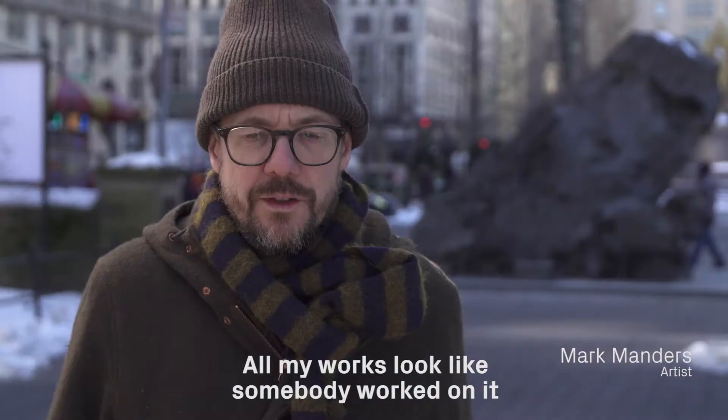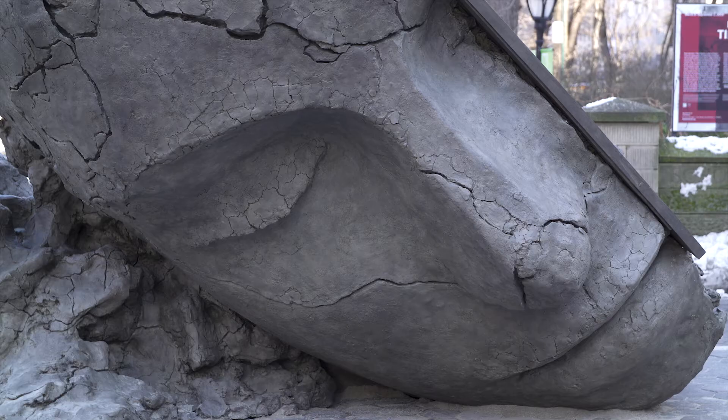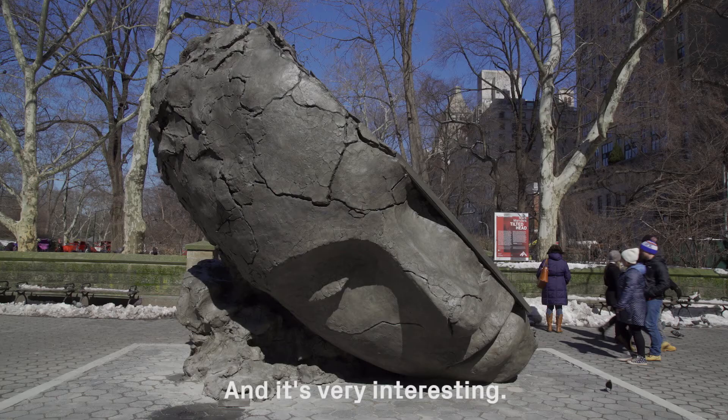All my works look like somebody worked on it and just left. You have the feeling that it still can be changed, that it's a frozen moment. Life moves around it, but the thing stays the same, and it's very interesting.